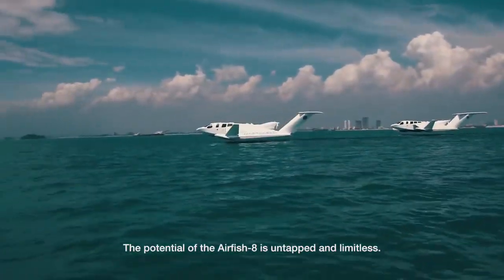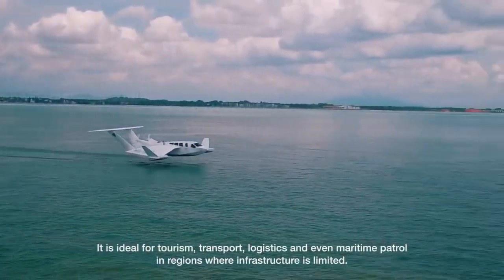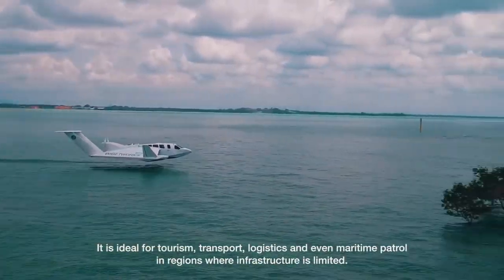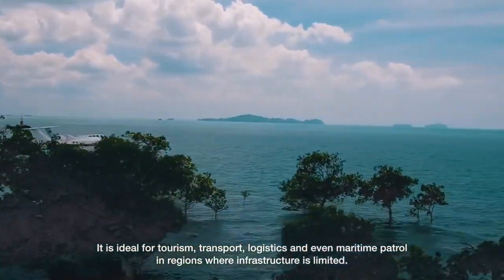The potential of the Airfish 8 is untapped and limitless. It is ideal for tourism, transport, logistics and even maritime patrol in regions where infrastructure is limited.